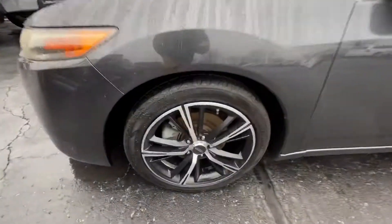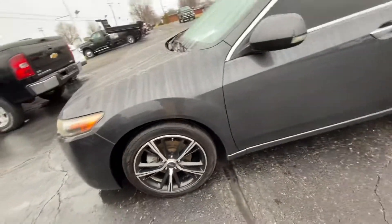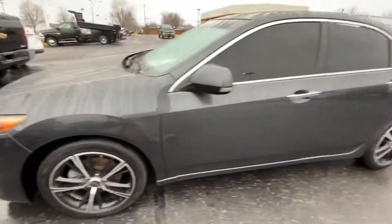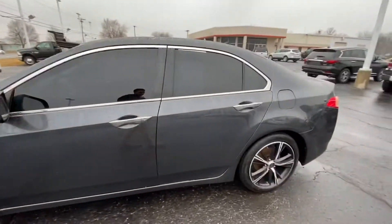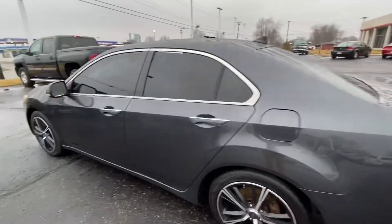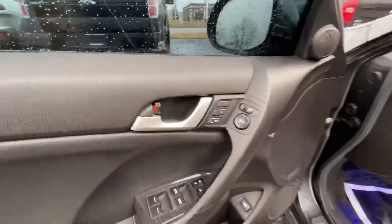Here's the wheels and tires — nice sporty wheels, tread depth is good. There's the driver's side exterior, very clean. Inside is clean as well. You have heated seats, power seats.